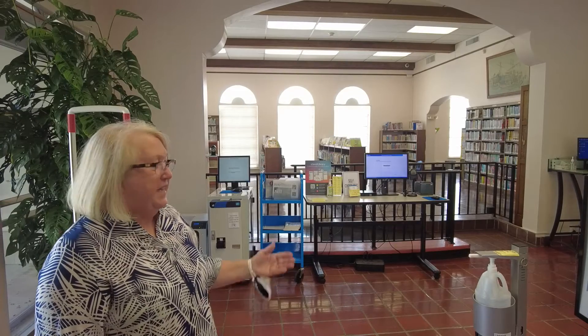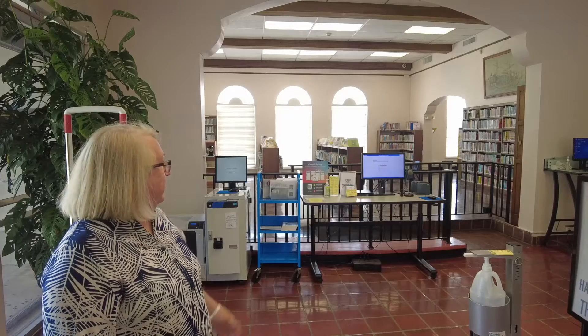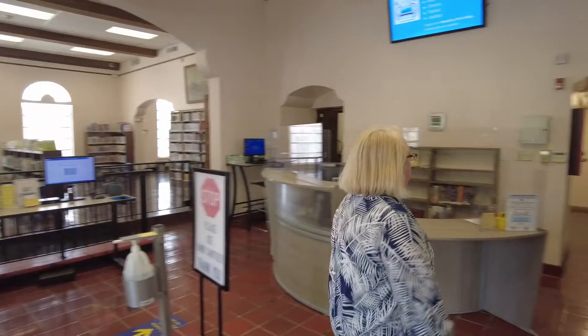This is the main lobby of the library. This is where there's business services — copying, faxing, scanning — that can be done here. We also have a library assistant here that can help you find what you're looking for. We have a self-checkout over to the north side of the library.